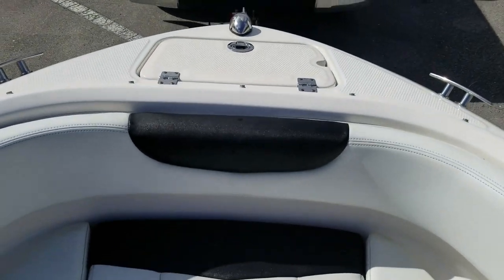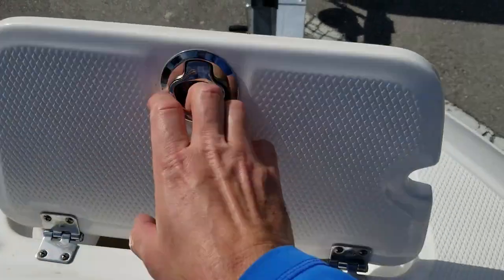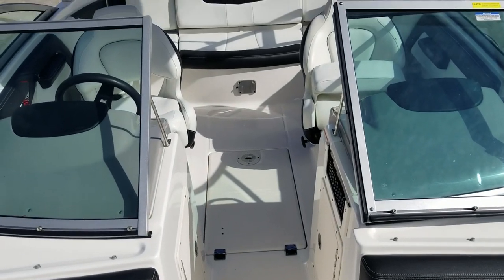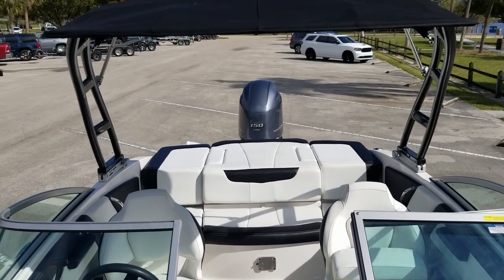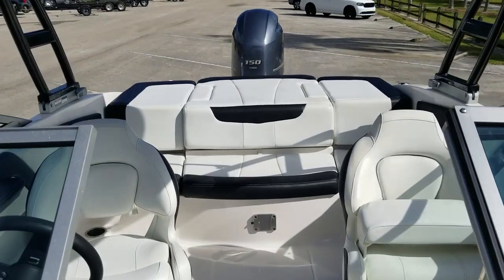Moving to the bow, there's a big large anchor locker all on Gemlux stainless latches with a rubber keeper for the anchor so it doesn't bounce around. When you look at those little details, a lot of other builders don't think about these things, but Chaparral does. All the stainless hardware, the beautiful arch with Sunbrella fabric, and the Yamaha outboard power — it's just a builder that doesn't skimp on the little things, and you can tell.